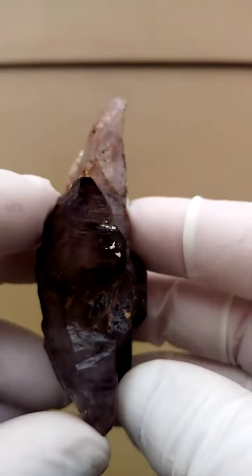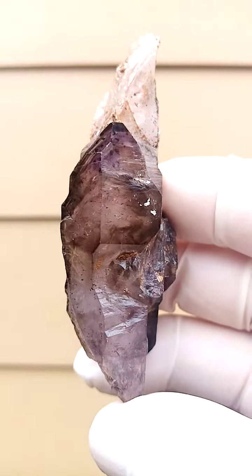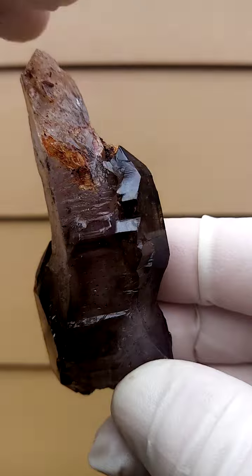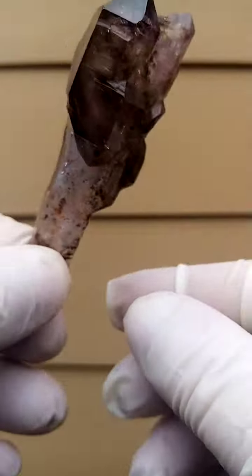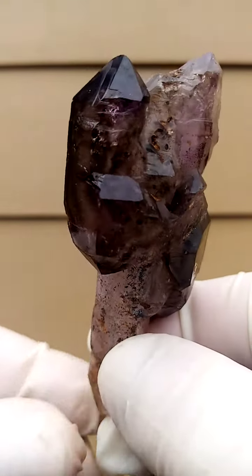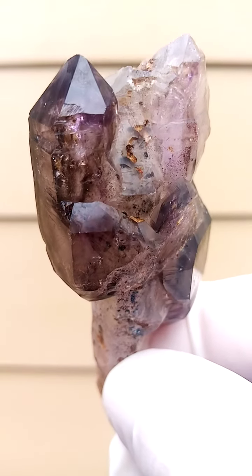A view from the other way around. Well, here we have crystallization running on top there, so now we've got it the other way around. This, of course, would have been the stem of the scepter, so it would have been standing this way around in nature. All from Zimbabwe, Shangarn Courts, Chibuku deposit in Zimbabwe.